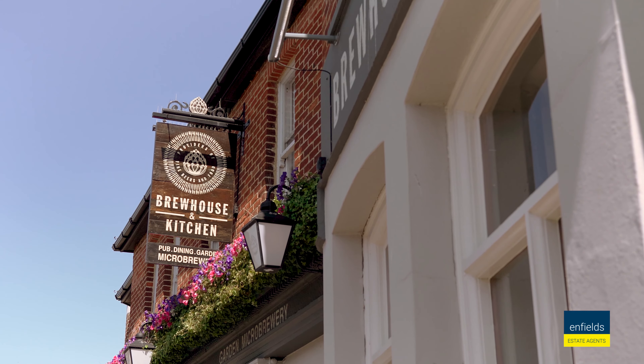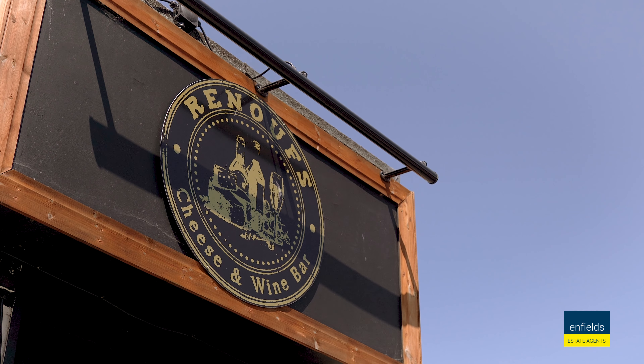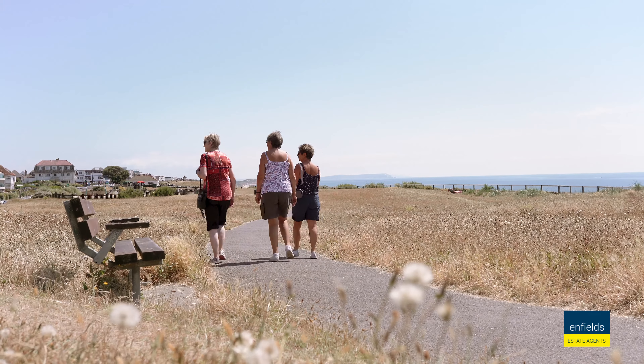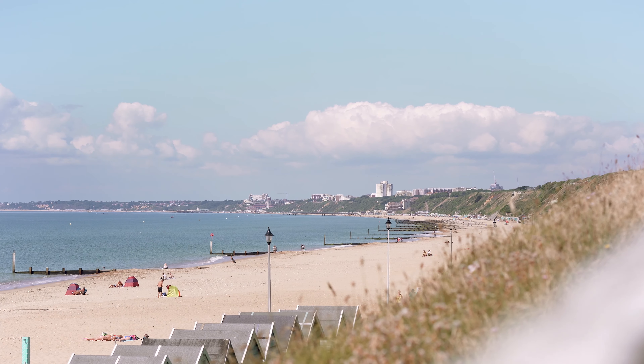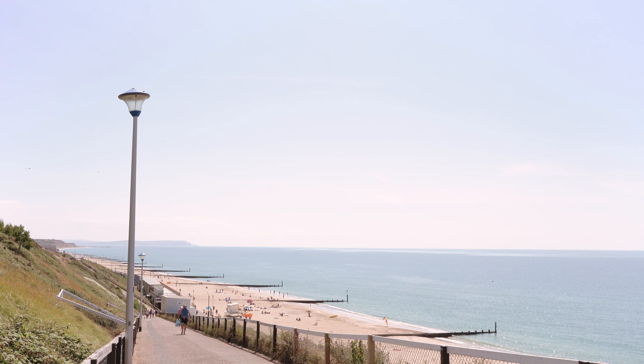Easy access to Pokesdown train station, which is right on your doorstep, and a 10-minute walk will find yourself in the middle of Southbourne's vibrant high street with brew pubs, cafes, and restaurants, as well as the local favourite Fisherman's Walk — giving you a beautiful walking trail along one of England's most iconic beaches. This location really is a lifestyle change.